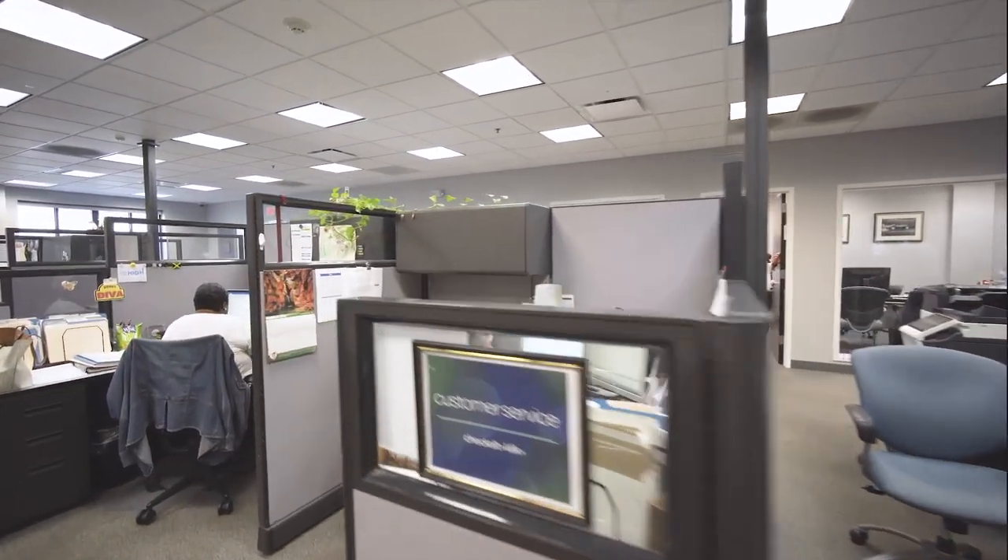LockBox is just one of the many solutions that CheckAlt offers, spanning all forms of payment — from physical checks to electronic payments — all tightly integrated together. We look forward to helping you achieve your business objectives.